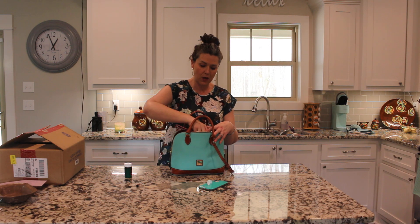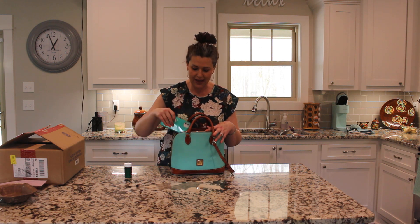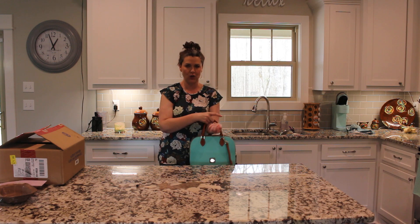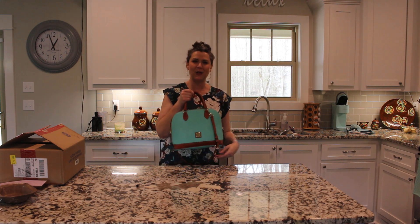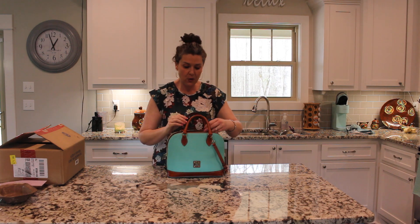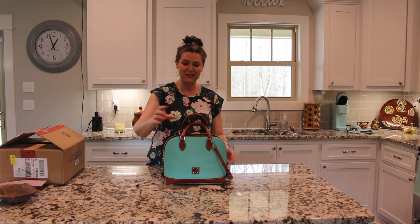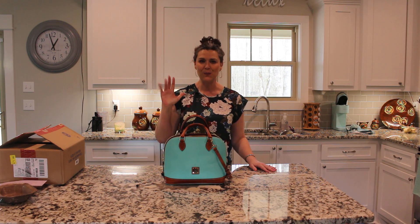It's an easy carry and it holds more than you would think. Obviously I would buy it again — I've bought it before. I'm going to the beach in two weeks, and the last time I went to the beach I carried this bag in the mint. If you have any questions about this bag, please leave them in the comments below. Thank you so much for watching — please like and subscribe, and I'll see you next time in Ashley's Closet. Bye y'all!